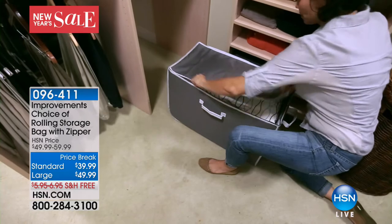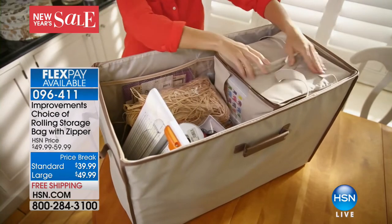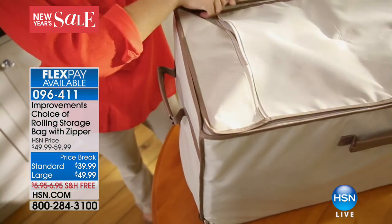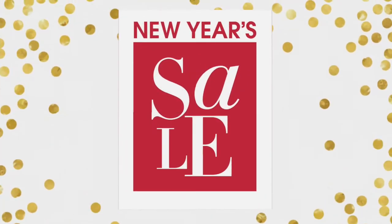Let's talk about Improvements. This is going to be one of my picks of the hour. Maybe you want to get reorganized, clean out the hall closet, put away summer clothes, and start fresh for the new year. The Improvements bags are on sale — standard size is $39.99 and large is $49.99. They're easy to carry and roll on wheels. Also, get the HSN credit card and get up to $20 off any single item purchase.